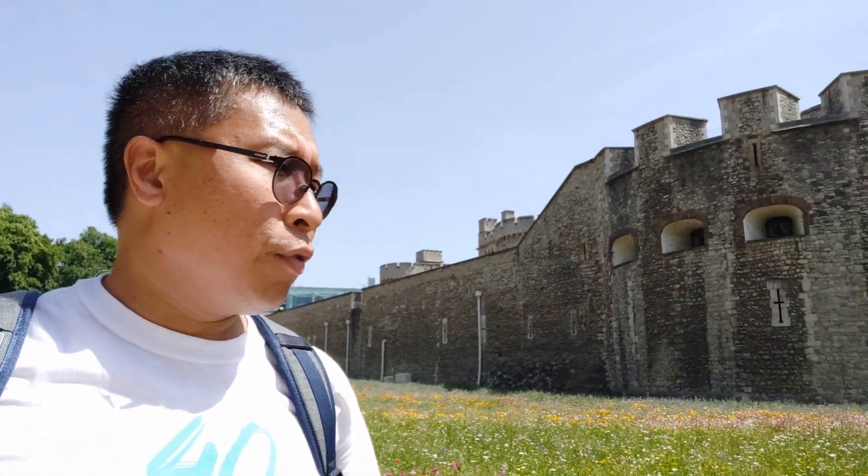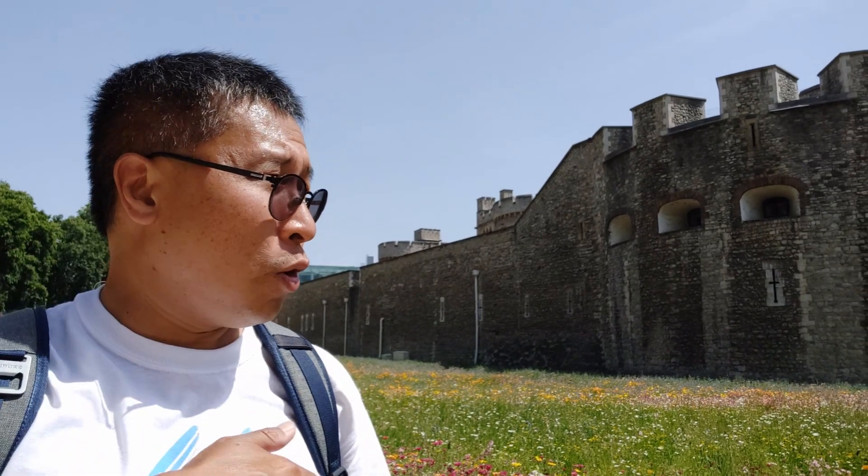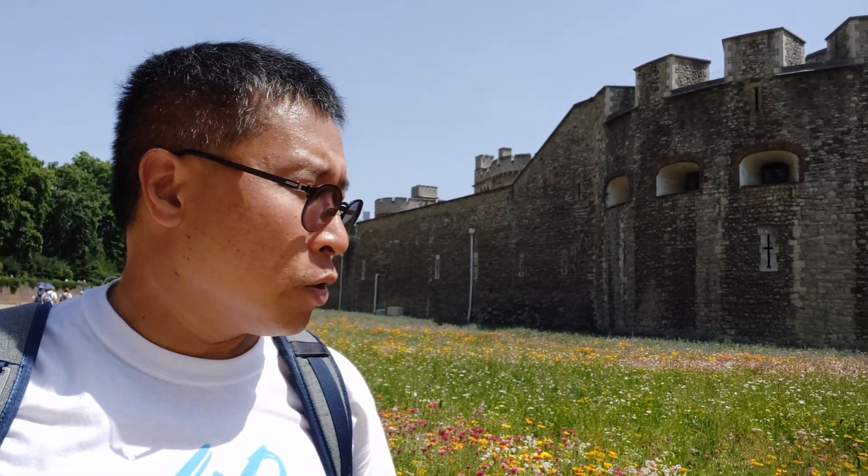Normally for photography I would prefer to go to attractions during early morning or later in the afternoon when the light is much softer. However, you are walking around the whole moat of Tower of London, and you really need sunlight to see the flowers properly. So actually, midday and early afternoon is probably the best time to come here — you will see all the flowers nicely lit.